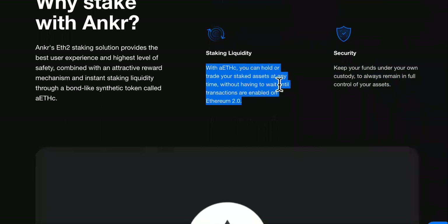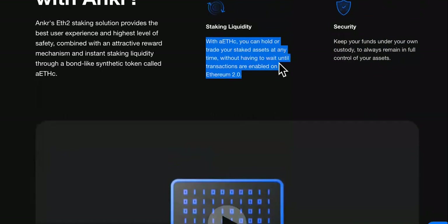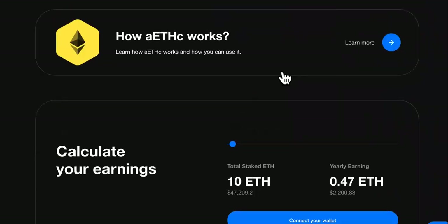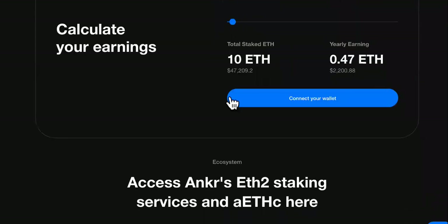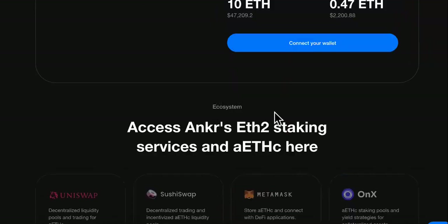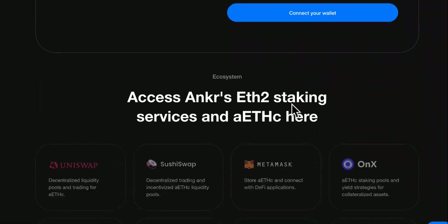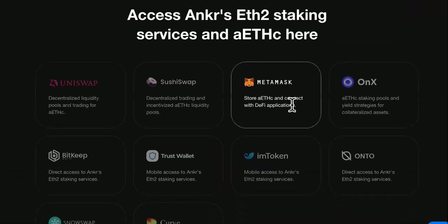Here's the liquidity feature: you can hold or trade your staked assets at any time without having to wait until transactions are enabled. You can come over here and check how it works. You can calculate your earnings right here — I suggest you use this if you're gonna be making money on Anchor. Here are their staking services down here.